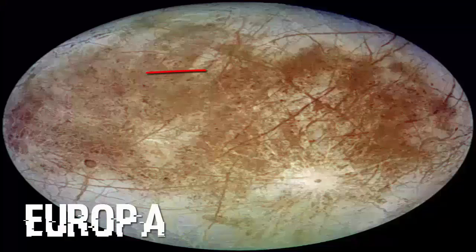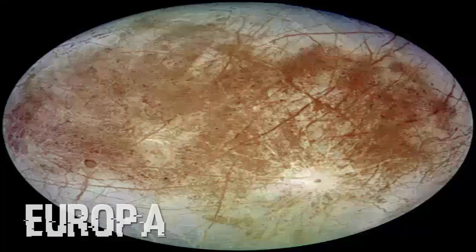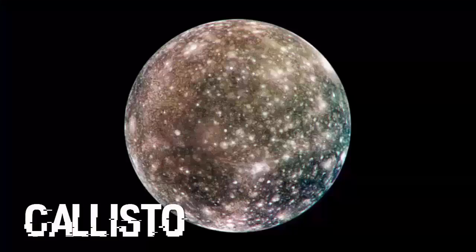Europa. The darker regions are areas where Europa's primarily water-ice surface has a higher mineral content. This image was taken in September of 1996 by the Galileo spacecraft. Callisto.